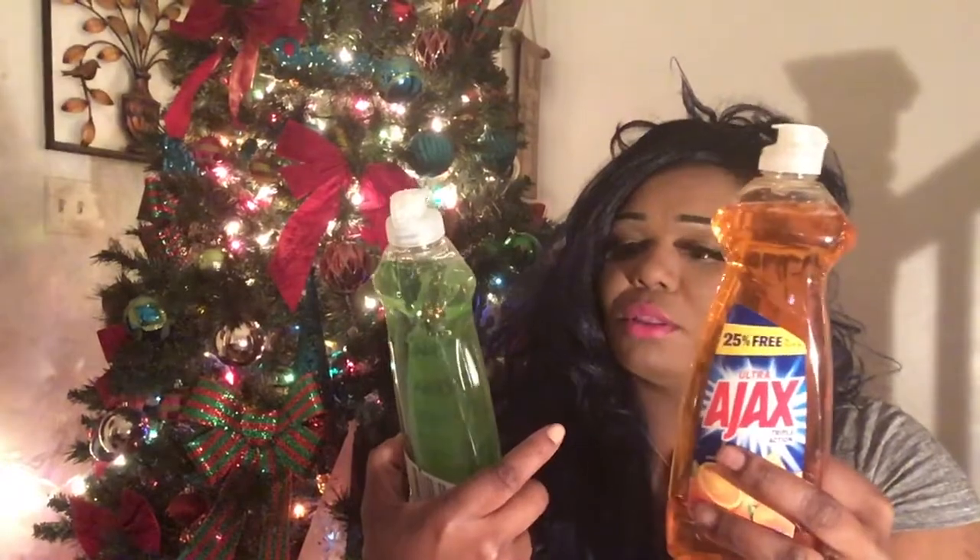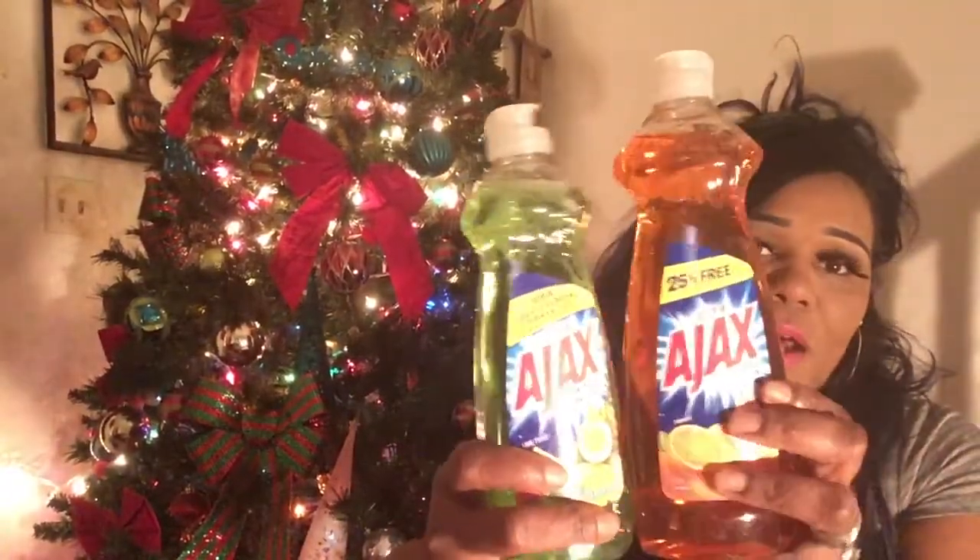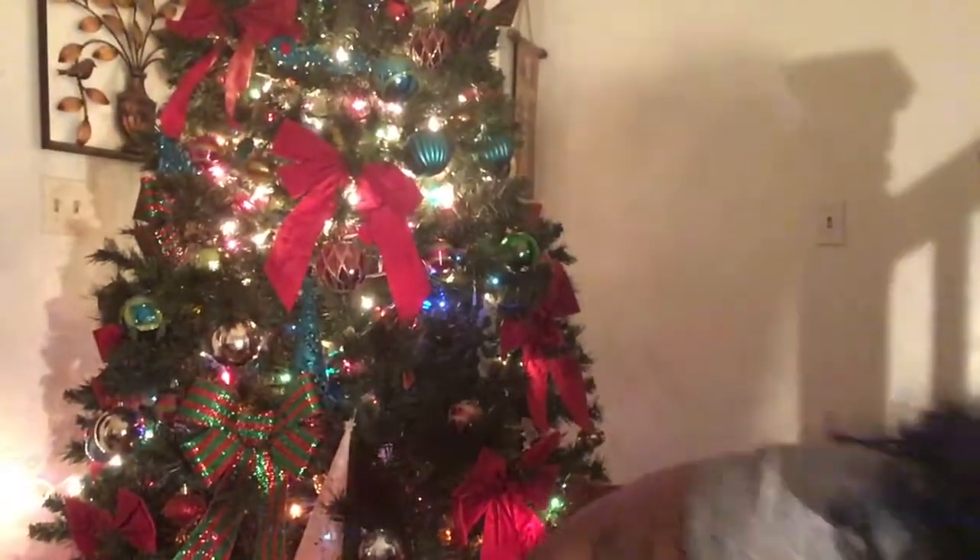I also got some dishwashing liquid. I got two bottles at Dollar Tree for only a dollar each. I got the Ajax bleach alternative lime twist and also the triple action real cedar extract. The orange bottle is bigger because it has 25% more in it, but both are a nice size for only a dollar. Ajax is a name brand — everybody knows that.